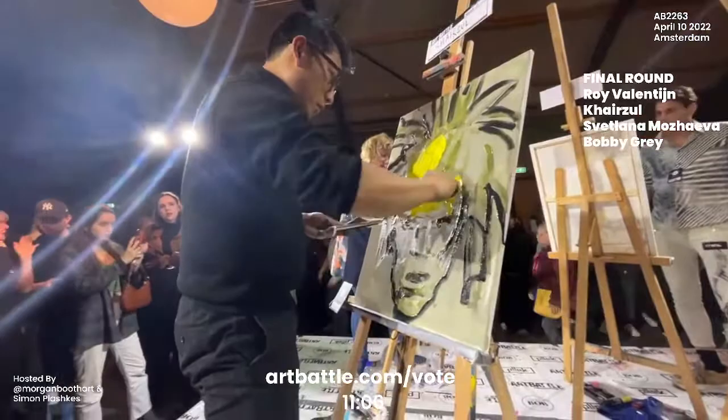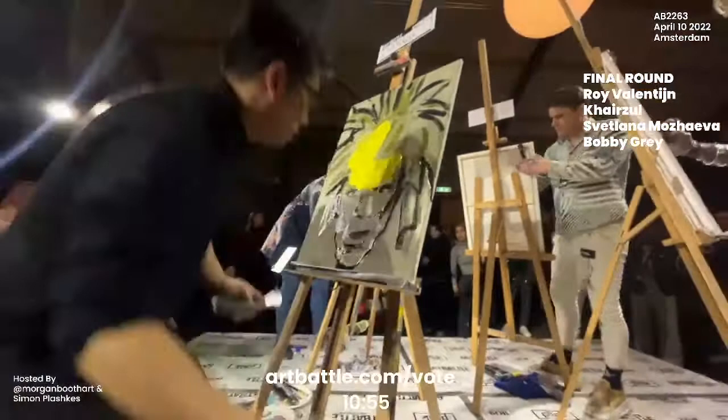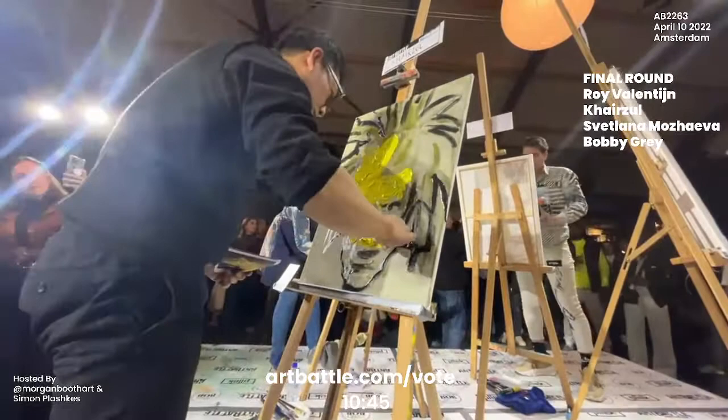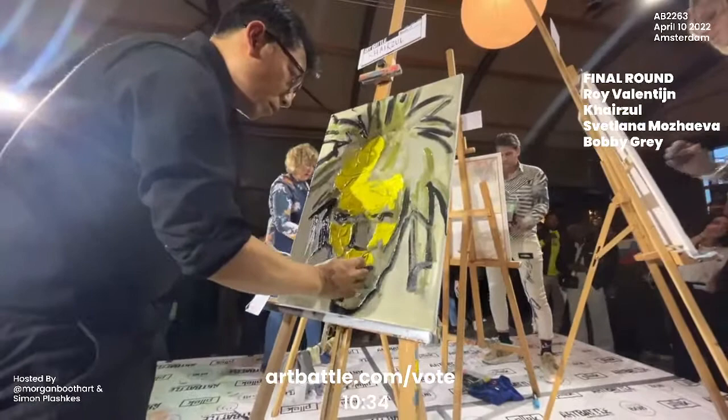Here we are back with Karzul and I am so excited by this painting — this is very clearly Andy Warhol. Of course, there's just such an interesting friendship between Andy Warhol and Basquiat. So having these two portraits — Basquiat in round one and now Warhol — up his sleeve, Karzul, I'm a huge fan. You're honoring these pop art greats here.